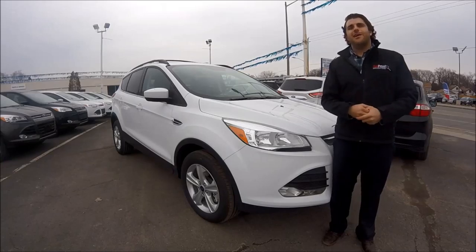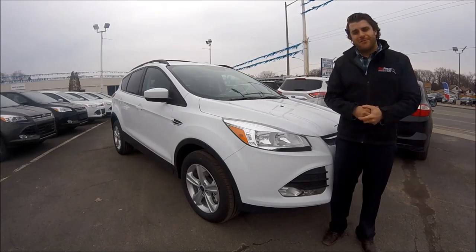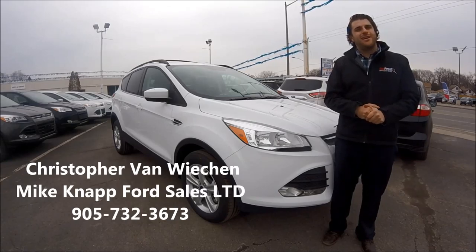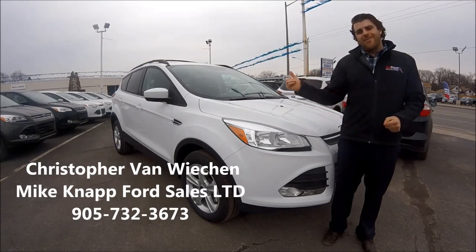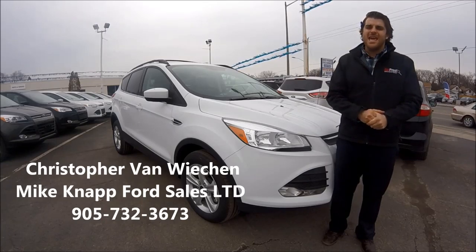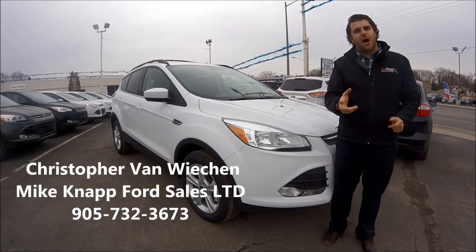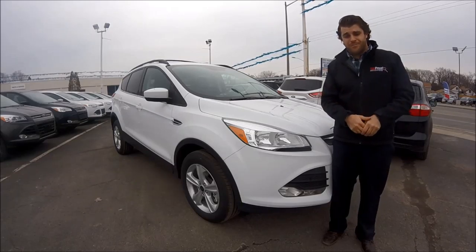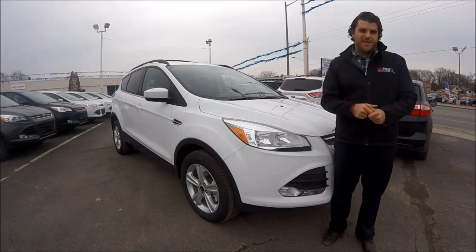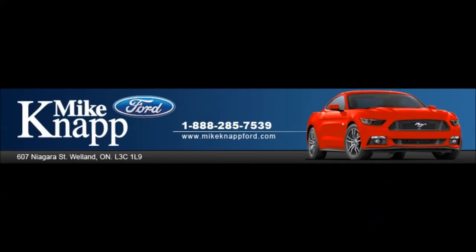Thank you very much for watching my video. My name is Christopher Van Rieken and we're at Mike Knapp Ford, 607 Niagara Street in Welland, Ontario. This is a 2016 Ford Escape SE. If you have any questions regarding this vehicle, please comment below, like, subscribe, or give me a call at 905-732-3673. We'll see you next time.